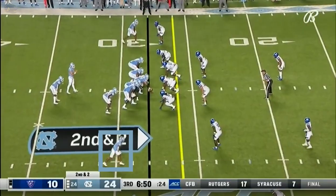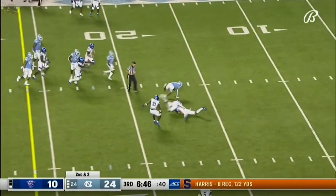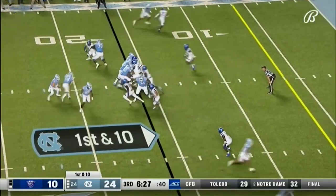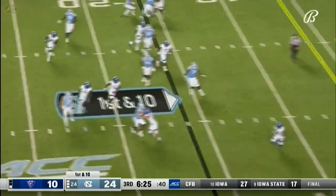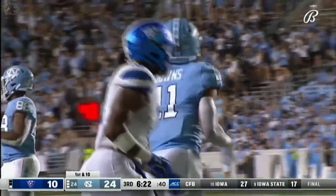Josh Downs, second and short. Howell to Downs. Last three plays: 15, 14, and 12 yards. And here's Howell looking down there — at the five. That was Downs with a twisting grab.